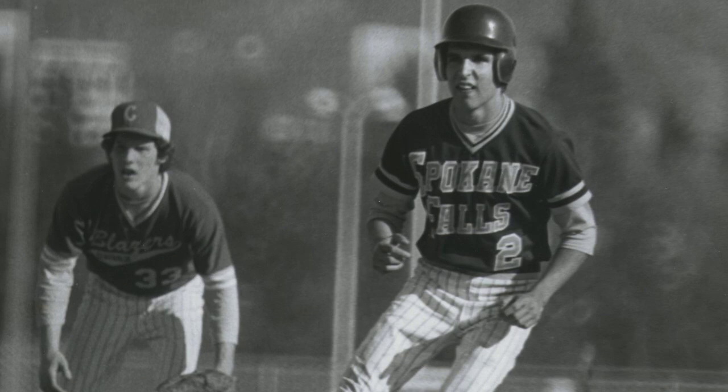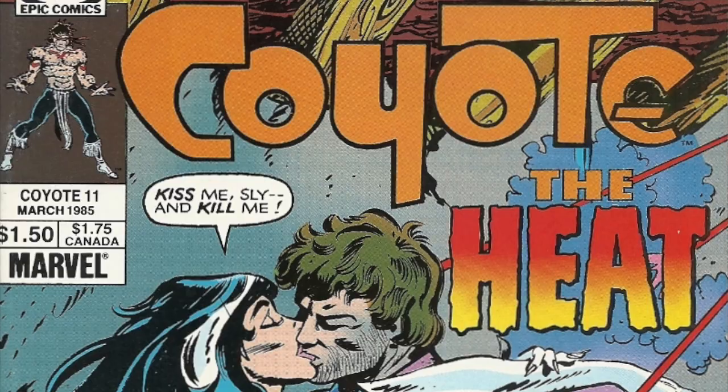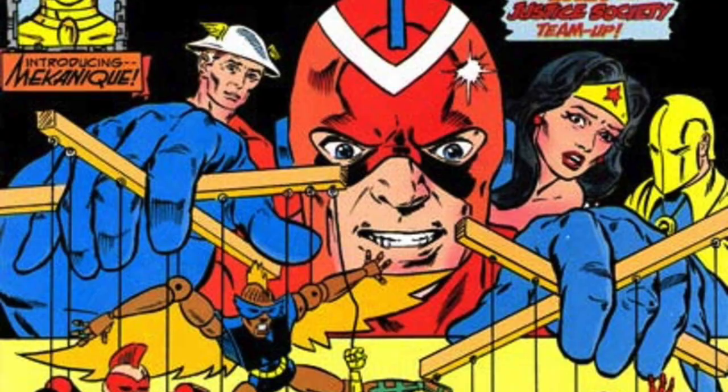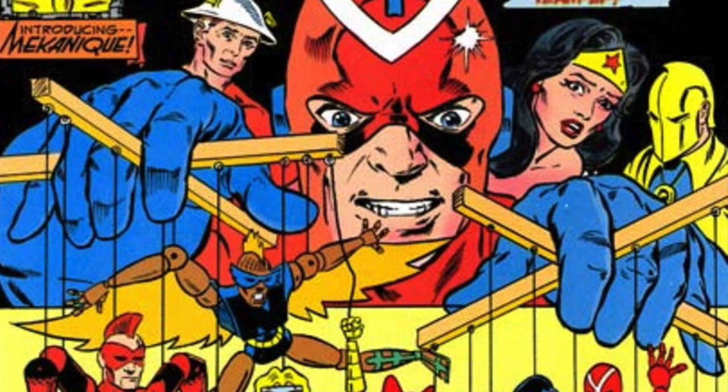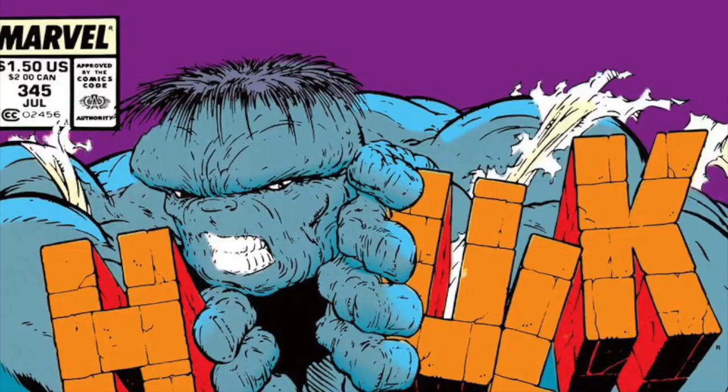McFarlane was born in Calgary, Canada and played collegiate baseball at Eastern Washington University while working at a comic shop to make ends meet. Trying to find his way into comics, he entered over 700 submissions to Marvel and DC before finally being offered a four-page backup story in Epic Comics' Coyote. The art was still rough, but some classic McFarlane elements were there from the very beginning. This led to a two-year run on Infinity Incorporated, as well as a three-issue stint on Detective Comics. Then he moved over to Marvel for an epic run on Hulk with Peter David before landing the Spidey gig.